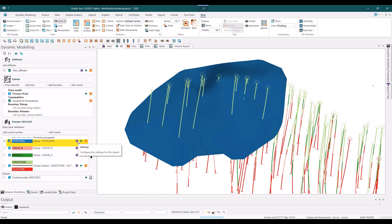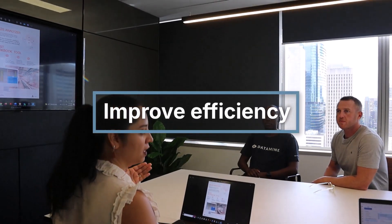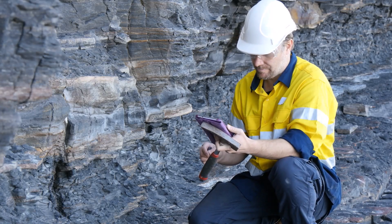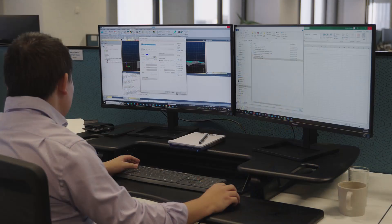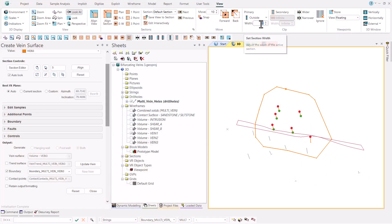Customisable workflows that leverage Studio processes through macros help improve efficiency and ensure greater accuracy. Whether you're an exploration geologist, resource modeller or mining engineer, StudioGeo brings efficiency and accuracy to your daily workflow.